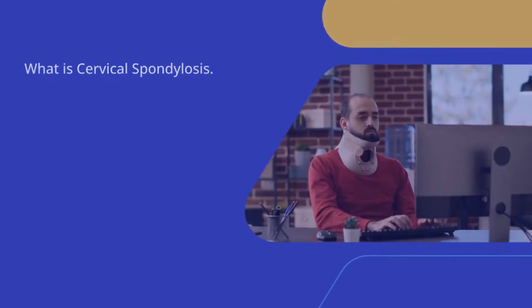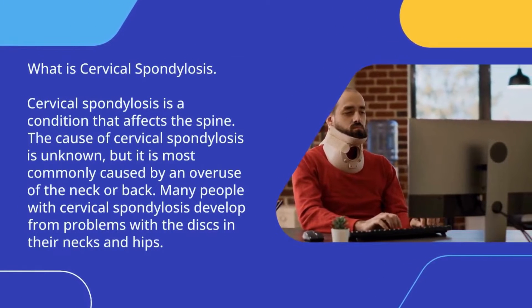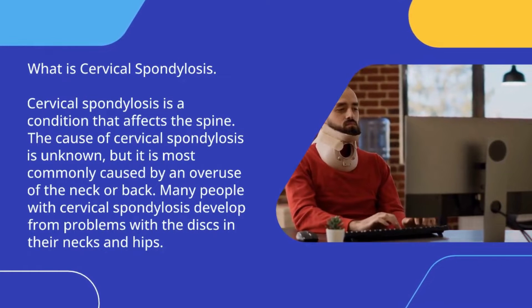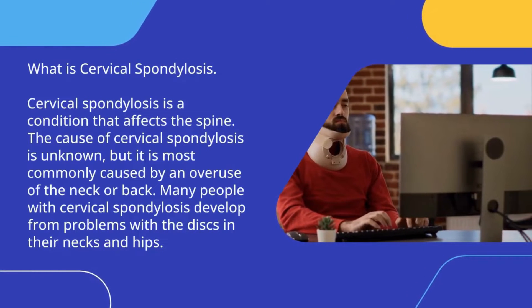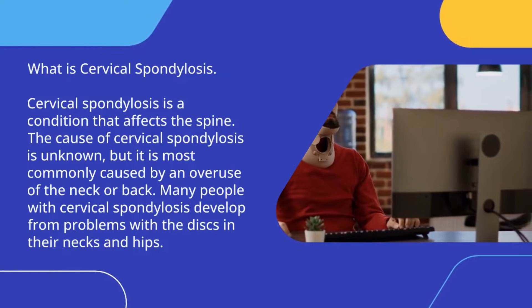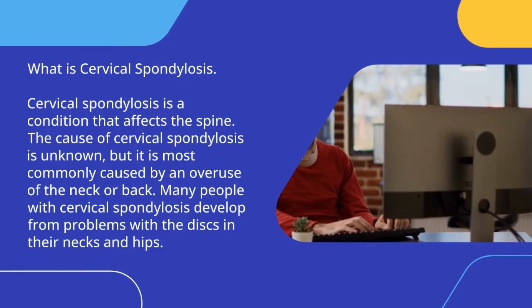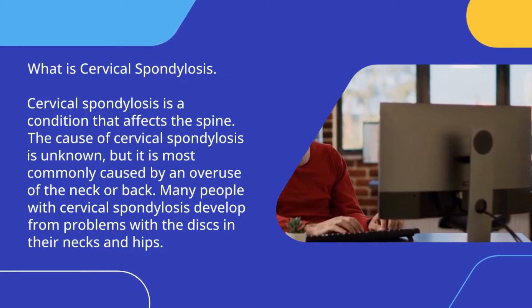What is cervical spondylosis? Cervical spondylosis is a condition that affects the spine. The cause of cervical spondylosis is unknown, but it is most commonly caused by an overuse of the neck or back. Many people with cervical spondylosis develop problems with the discs in their necks and hips.